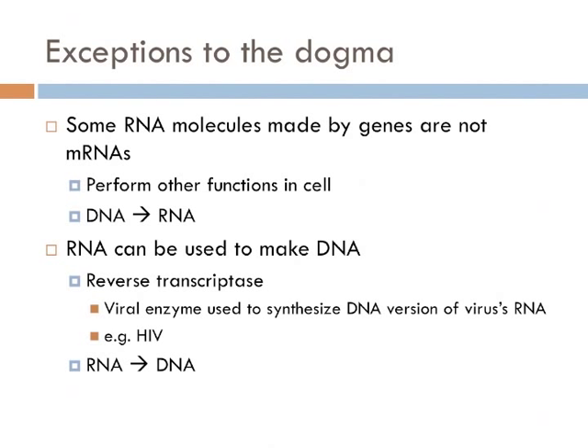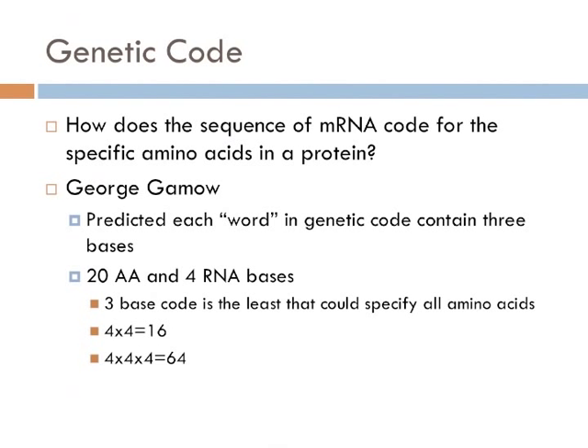But even though there are exceptions to the dogma, the central dogma of molecular biology encompasses the most important flow of information for all life on Earth: DNA codes for RNA, and that RNA codes for proteins. Once biologists understood the dogma, they understood the general pattern of information flow in a cell. The next challenge was to understand how the sequence of bases in a strand of messenger RNA codes for the sequence of amino acids in a protein — this is known as the genetic code.